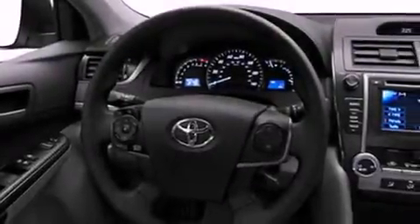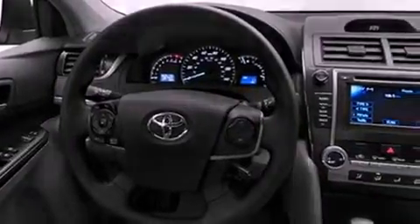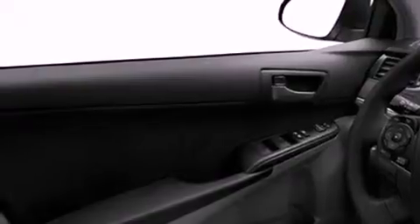Its top features include speed-sensitive volume controls and much more. The following features are also included: a low-tire pressure indicator, a folding rear seat, cruise control, a CD player, privacy glass, stability control, halogen headlights, an anti-lock braking system, full power accessories, and air conditioning.